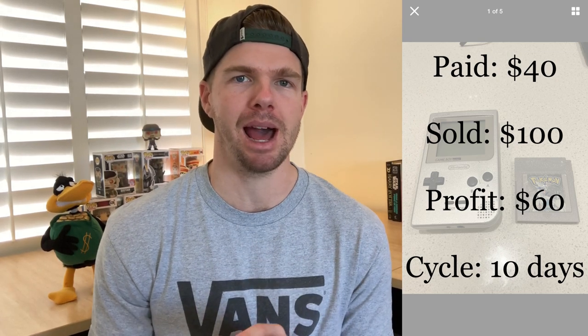A bit of nostalgia from my childhood: I picked up a Game Boy plus Pokemon Silver game for $40 off Facebook Marketplace. The comps were telling me it was worth around $100 as a bundled pack, so I sold both together and got the $100 on eBay — $60 profit, maybe $50 after fees. I'm going to play in this space more, looking at Nintendos, Xboxes, Playstations, and the games as well. If you buy a bundled pack you can even sell items individually on eBay too.